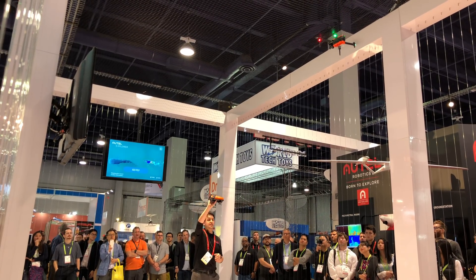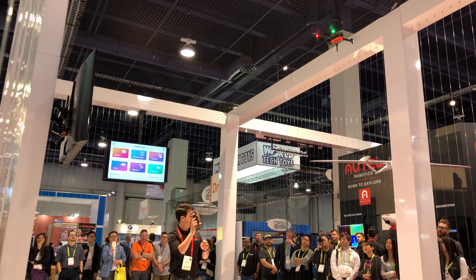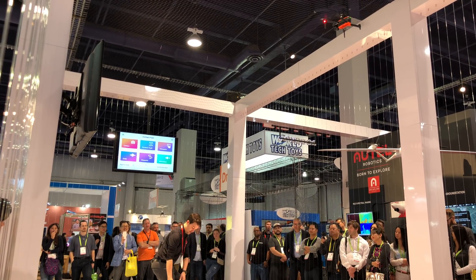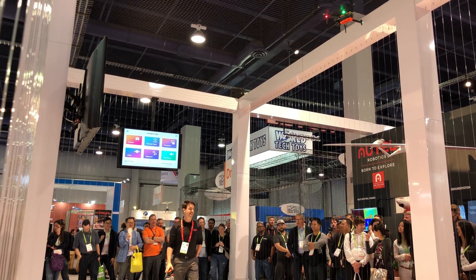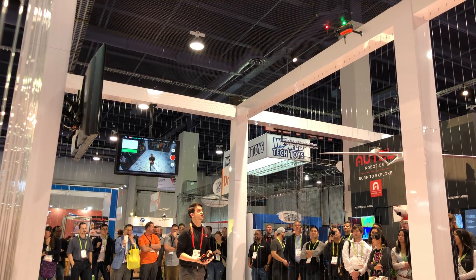This is the Evo all packed up. It's pretty small — I'd say maybe the size of a loaf of bread, or about a size seven men's shoe. Nobody wants to admit it. This thing is packed for features.